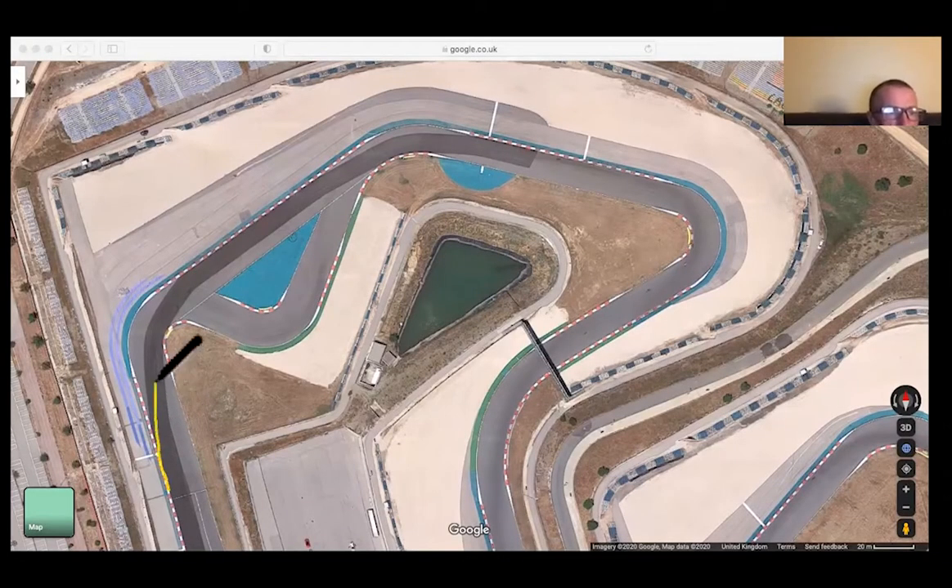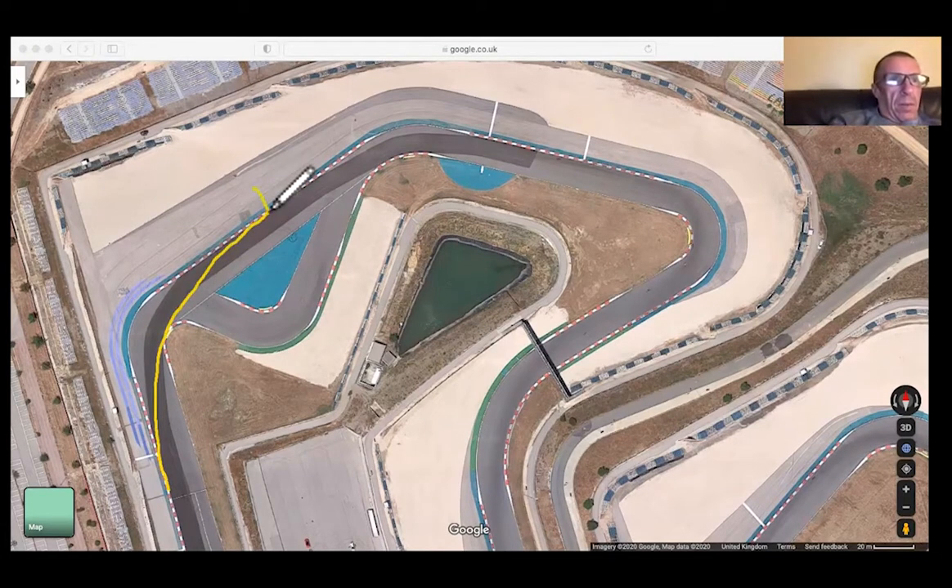Coming from there, you've got to get used to running right to the outside of the track. And then that way, you can try and get that next corner in one radius. But invariably, there's a little part of the track here where you end up with a little bit of a sit-up.